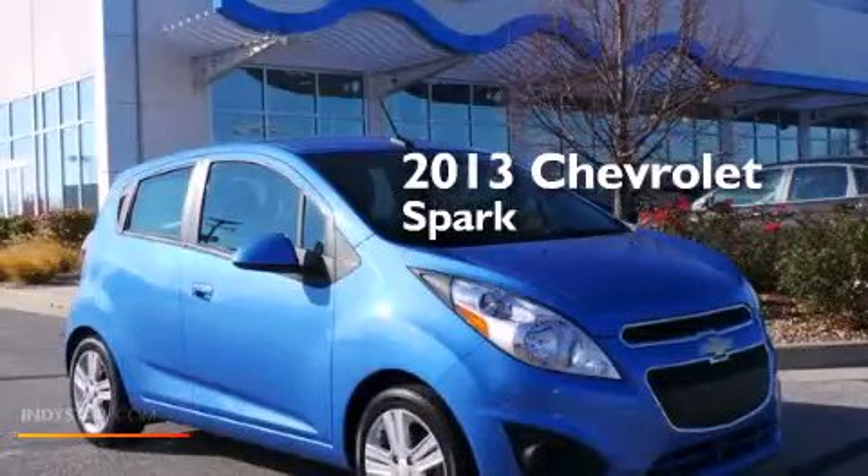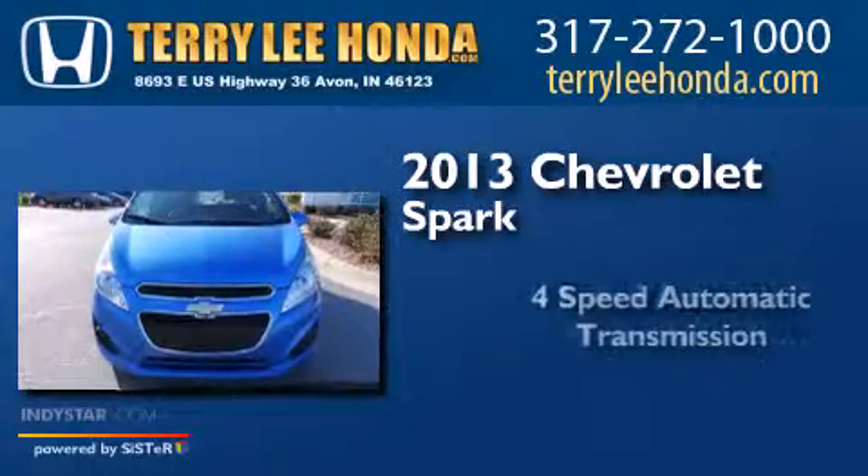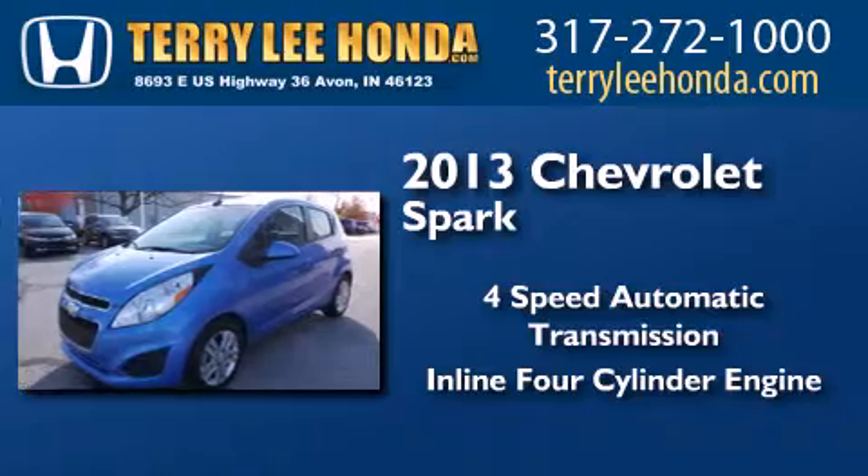This is a 2013 Chevrolet Spark. This compact has a four-speed automatic transmission and an inline four-cylinder engine.